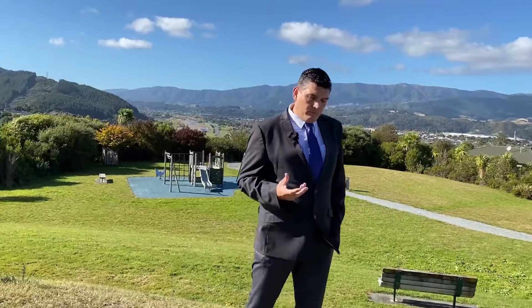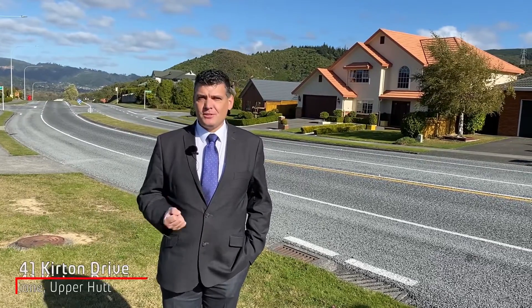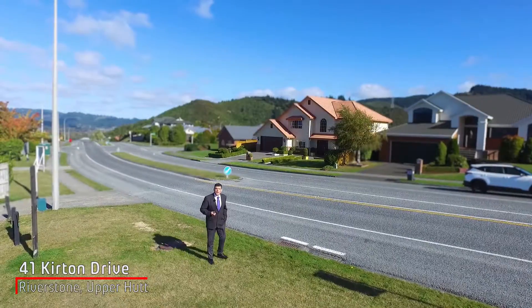Welcome to the sunny, elevated suburb of Riverstone Terraces here in Upper Hutt. I am Mark Grantham from Professionals Landel & Mark. It is my great privilege and pleasure to introduce you today to my latest executive property, which in 2003 was the award-winning property for the Wellington Regional Master Builders Home of the Year. That property: 41 Curtain Drive, Riverstone Terraces. Join me as we go take a look through.